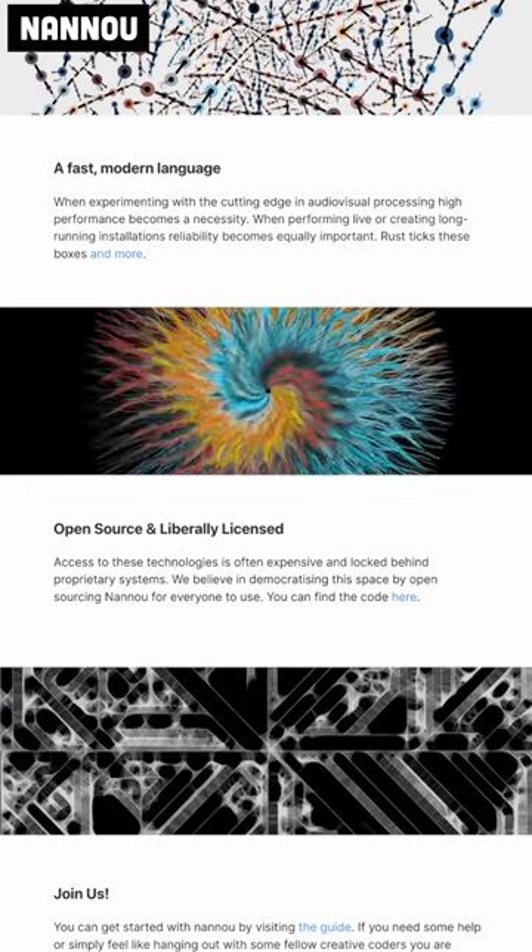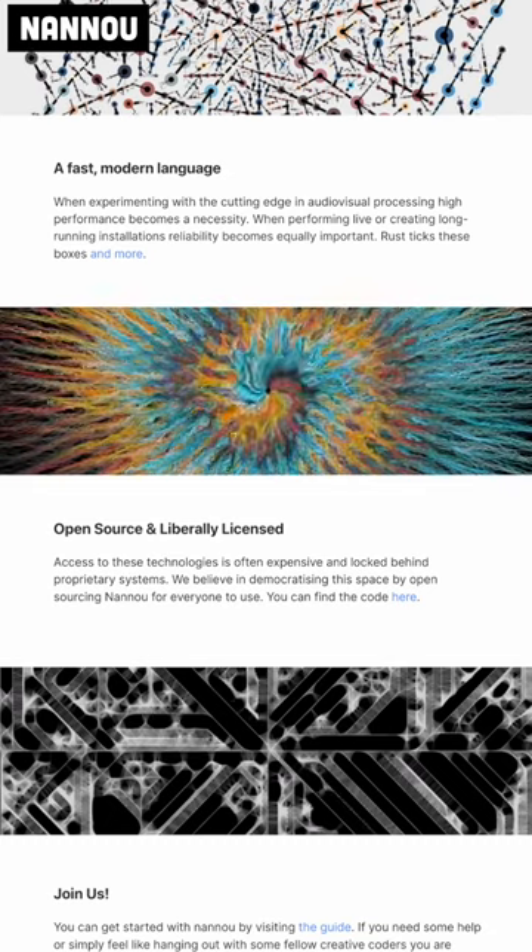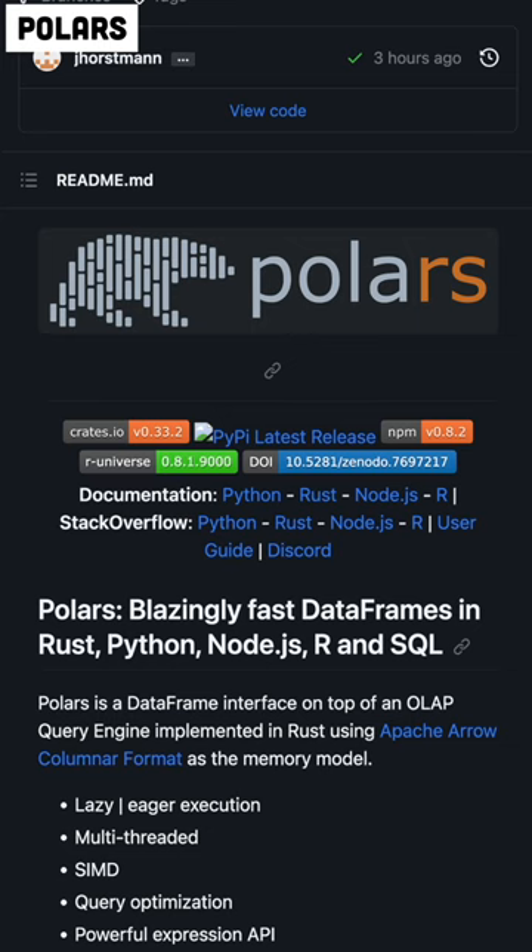Nannou is a creative coding framework for Rust, so you can generate pieces of art with code. Polars is the Rust equivalent of the ultra-popular Pandas library in the Python ecosystem. Pandas is used pretty much universally by data scientists to manipulate, analyze, and explore data.